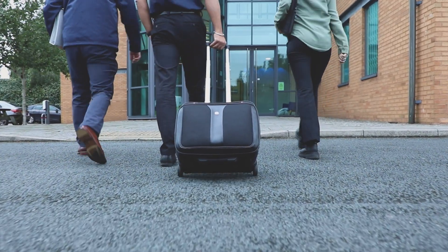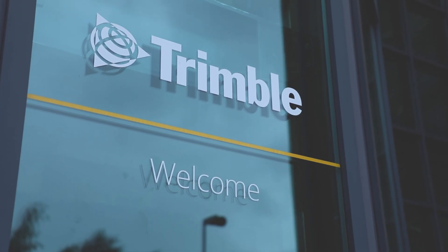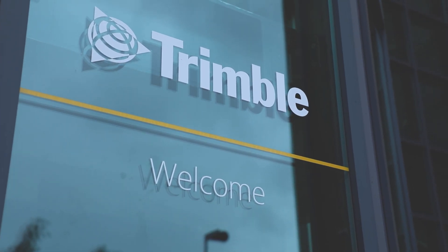Lindaptor has always been seen as a manufacturer, but I think it's more important to recognise Lindaptor as a solutions provider. Our products provide solutions to end customers who are having problems with their connections or need to think about their connection design in a different way.